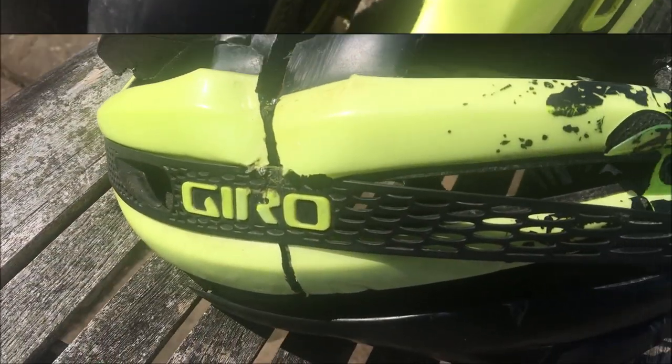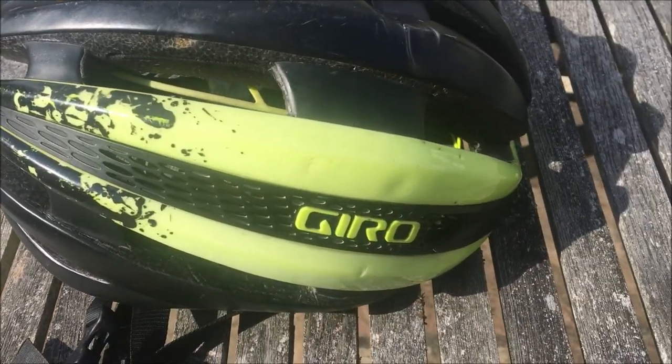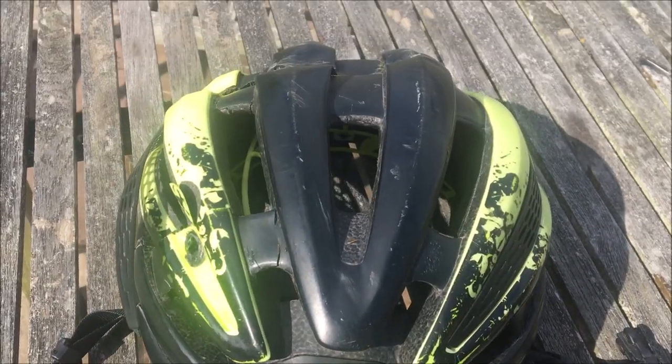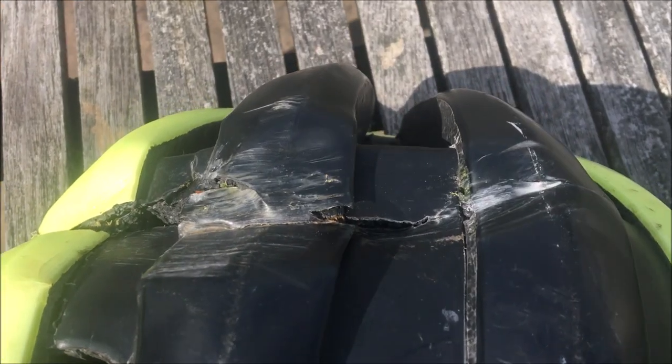That's also on the left-hand side where they did the brain operation, but the right-hand side doesn't look too bad. The back has a little bit of smashing as well — from the back you can see there's a massive indent there.